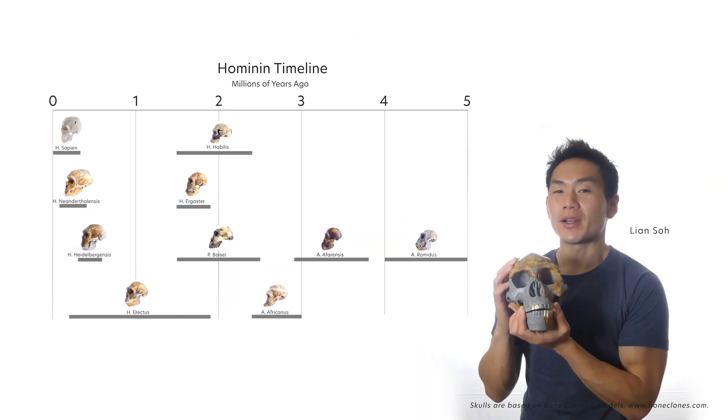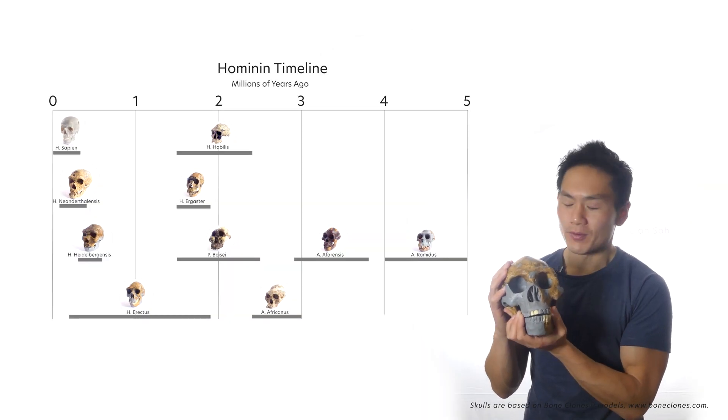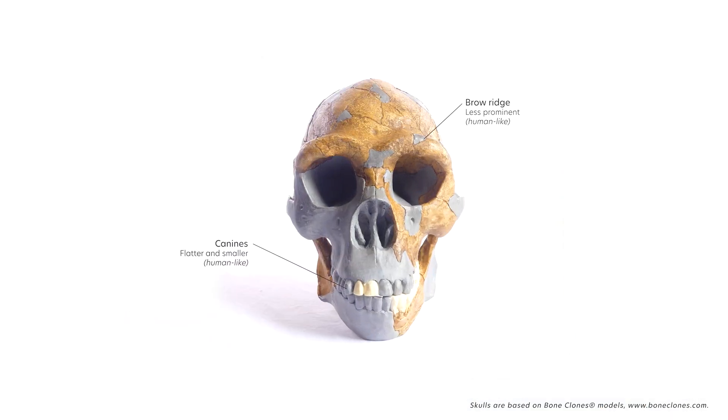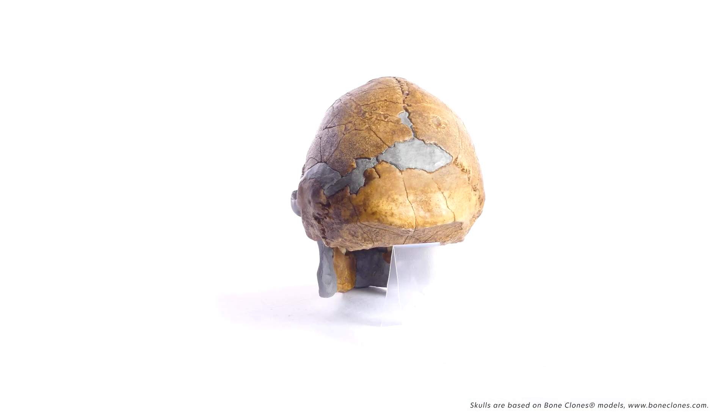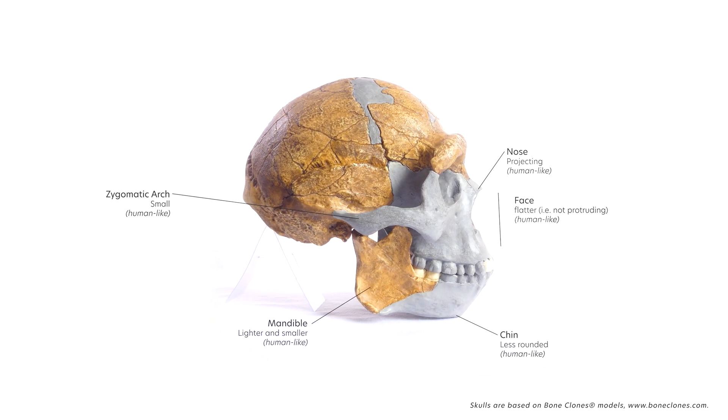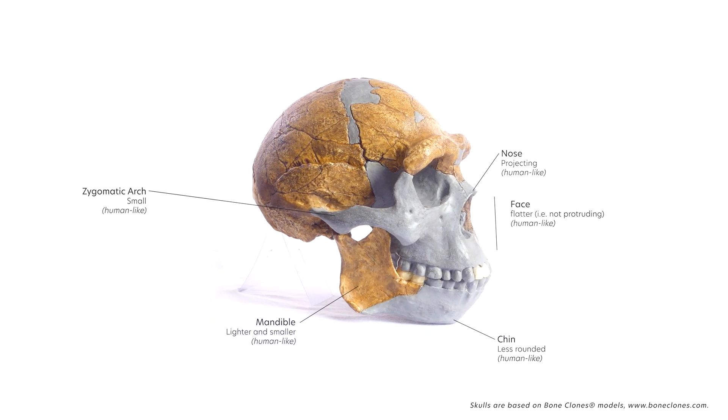Homo erectus had human-like gait and body proportions. It lived in the Pleistocene about 1.9 to 1.5 million years ago. Compared to earlier hominins, erectus had a relatively flat face but were the first to have a projecting nose, possibly used for determining the direction of different smells.